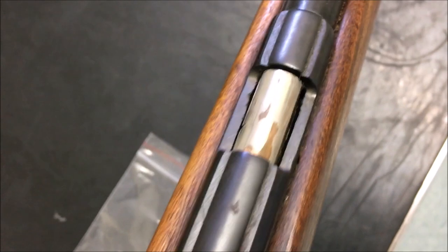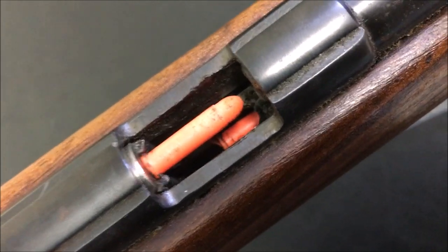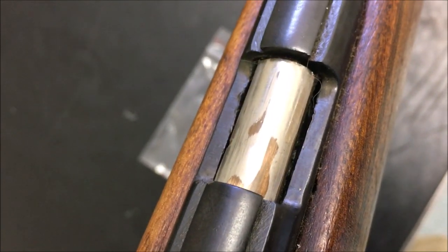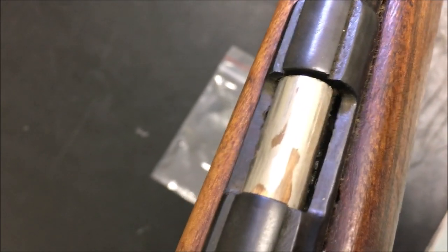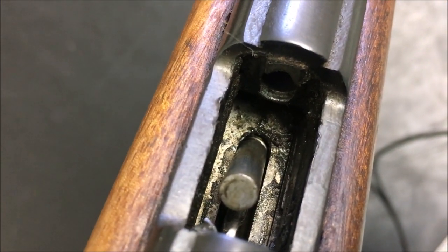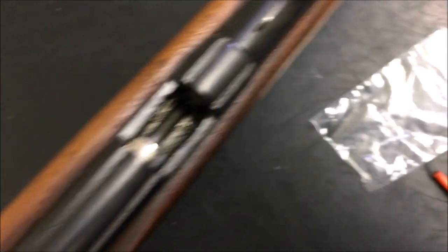With cartridges in the magazine — the follower jams the cartridge up behind the extractor and the cartridge guide so it's lined up with the chamber. It seems to feed pretty well. Opening the lever, that previous one pushes the next one out. Watch this one — there you go, that follower pops it up and chucks it out. So as you can see, it feeds pretty well, and it feeds without the front of the cartridge actually being controlled.